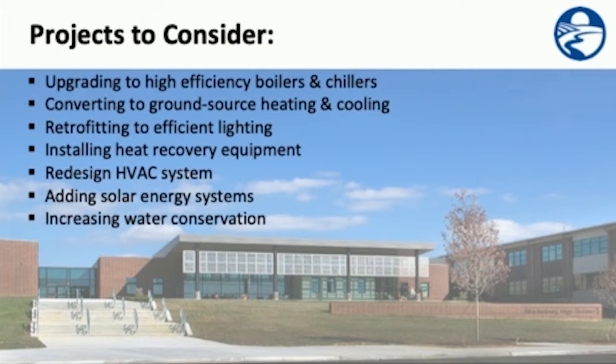Some things to consider when utilizing the Guaranteed Energy Savings Program include upgrading to high-efficiency boilers and chillers, converting to ground source heating and cooling, retrofitting to efficient lighting, installing heat recovery equipment, redesigning your HVAC system, adding solar energy systems, and increasing water conservation.